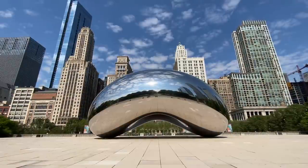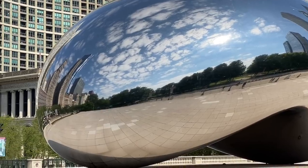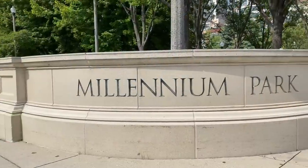Millennium Park is pretty cool — so quiet and peaceful. These buildings are gorgeous. I can imagine on a regular day it would be so crowded. It's actually kind of nice with hardly anybody out here right now. I really wanted to touch the Bean, but that's okay — no bean touching today.